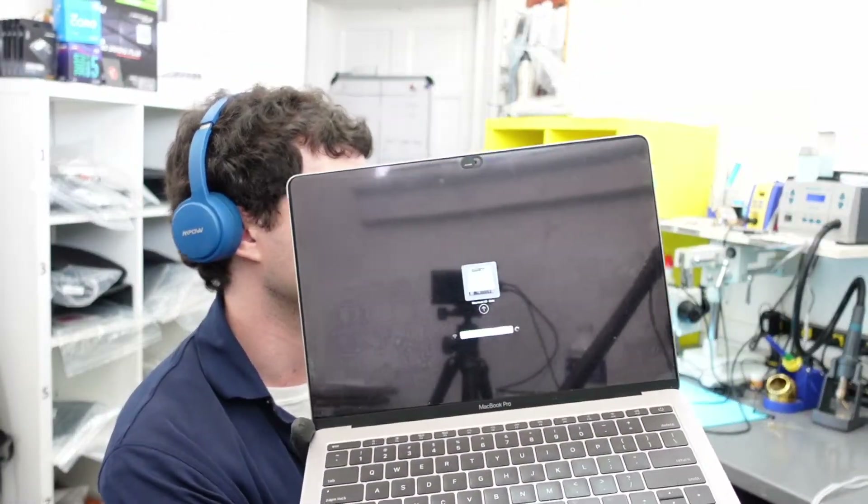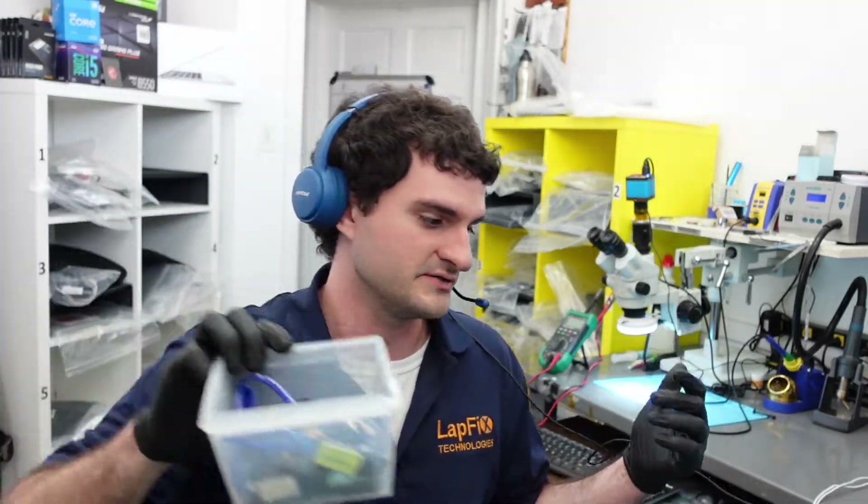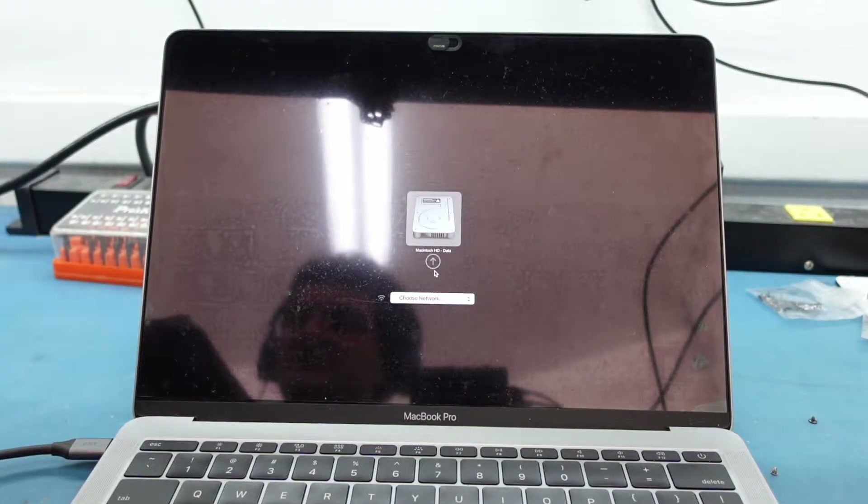If I hold Option we do see that there is a Macintosh HD there. I'm going to use a bootable that we have here — I've shown this in other videos. Let's go ahead and boot from an external device to see if we can actually see the data.